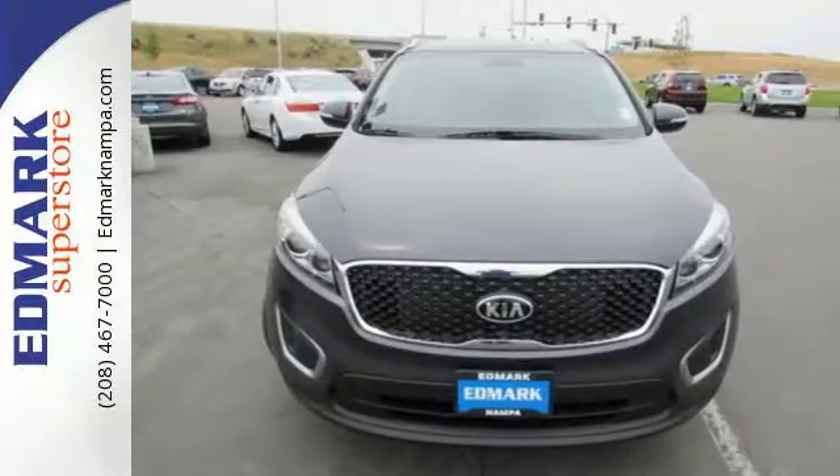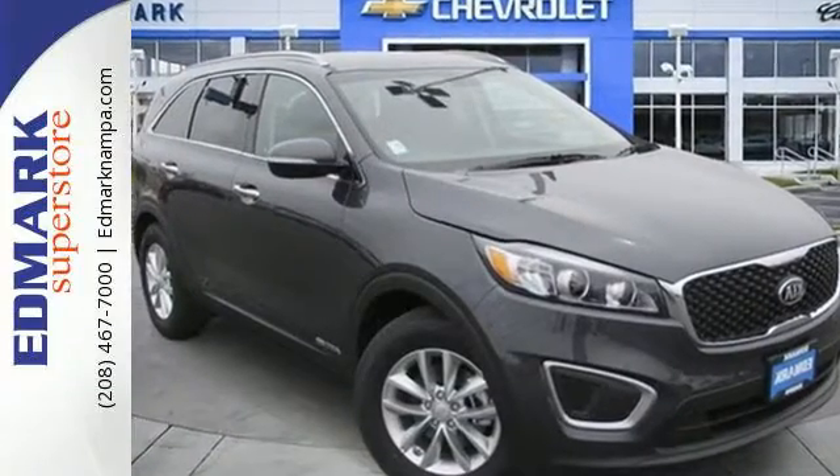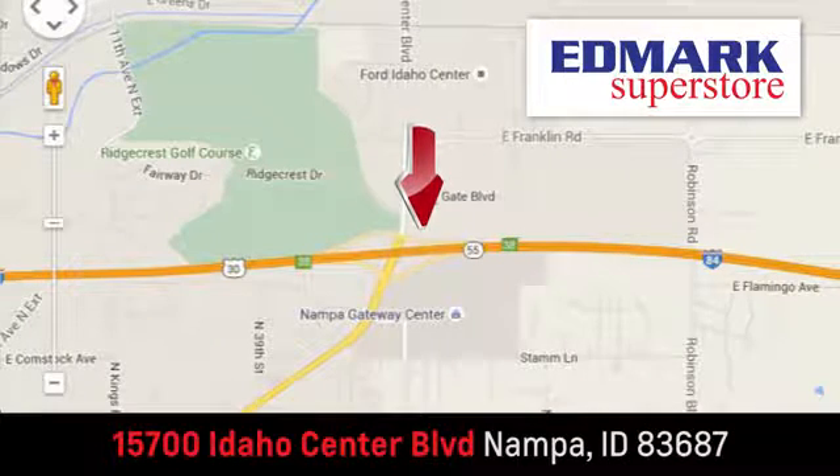Enjoy function and form in one adventurous package. Test drive this Sorento today. Fast, fair and fun. Give us a call or stop by. We're conveniently located in the Idaho Center Auto Mall.